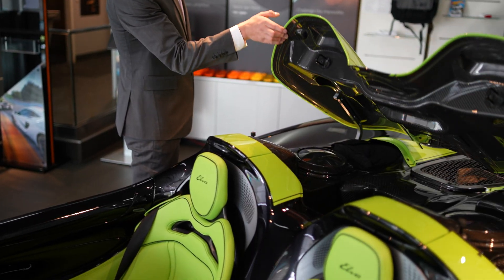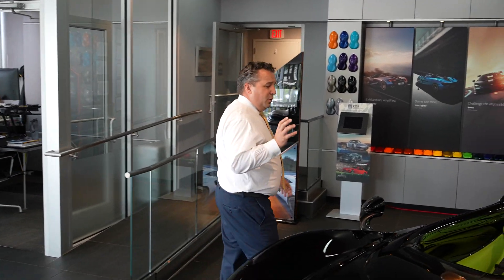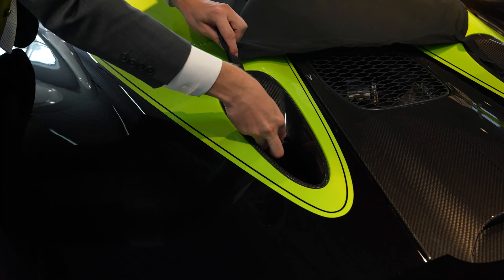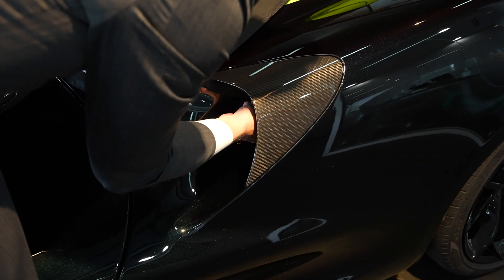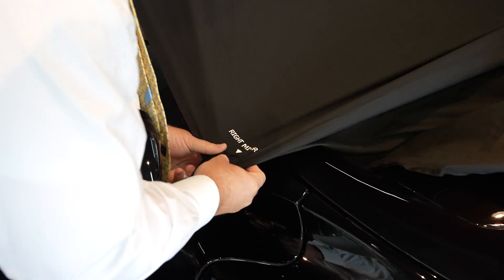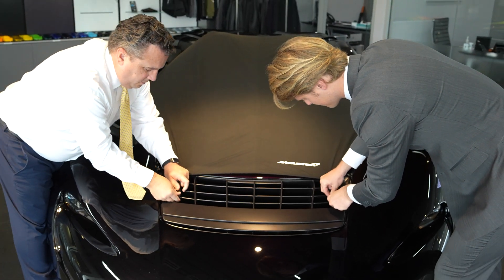Now let's put on the rain cover. McLaren brand manager Chad Sear is here to show how to install it. With every Elva, you get a rain cover in case of an emergency. There are eight contact points where the cover attaches. First, line up with the cooling ports in the back. Moving up, there are two spots to latch under the side carbon fiber intake, two more that go around the mirror, and finally the last two contact points are up front at the AMS.